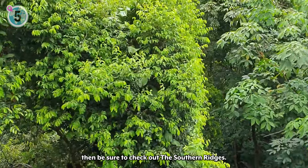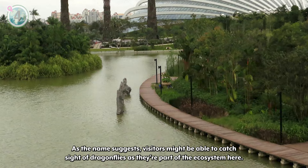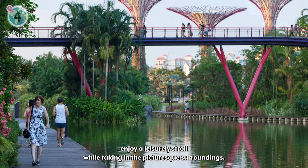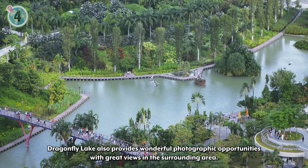Next on our list at number 4, we have Dragonfly Lake. If you're looking for a serene setting for a riverside walk where you can appreciate some vibrant aquatic life, then look no further than Dragonfly Lake in Marina Bay. As the name suggests, visitors might be able to catch sight of dragonflies as they're part of the ecosystem here. With a boardwalk spanning 440 meters, enjoy a leisurely stroll while taking in the picturesque surroundings. Dragonfly Lake also provides wonderful photographic opportunities with great views of the surrounding area.